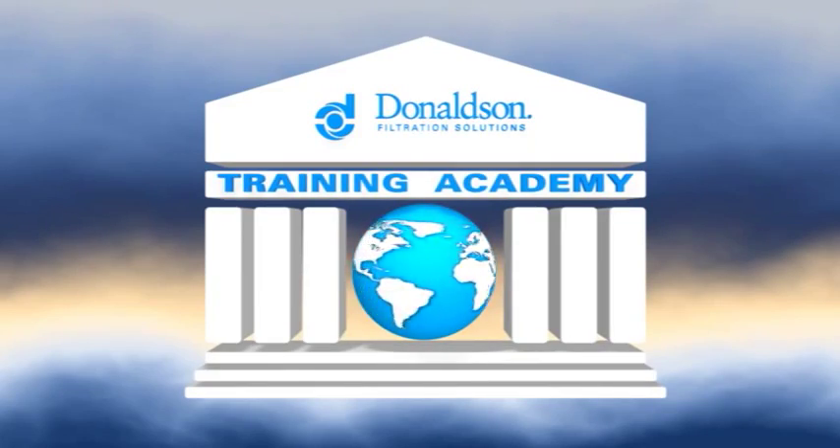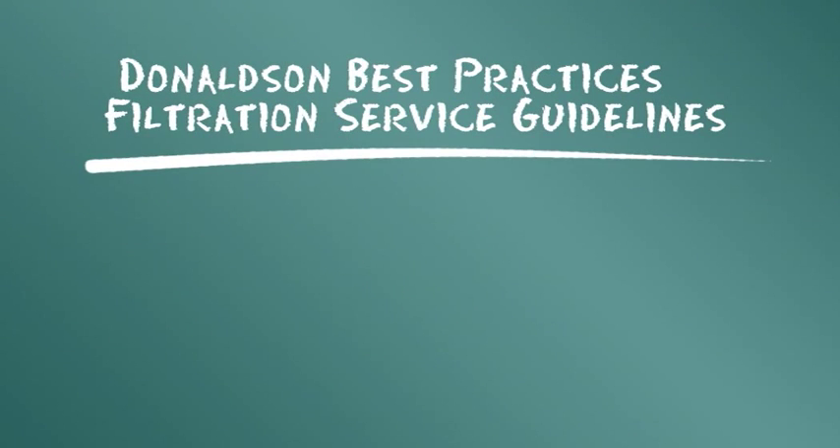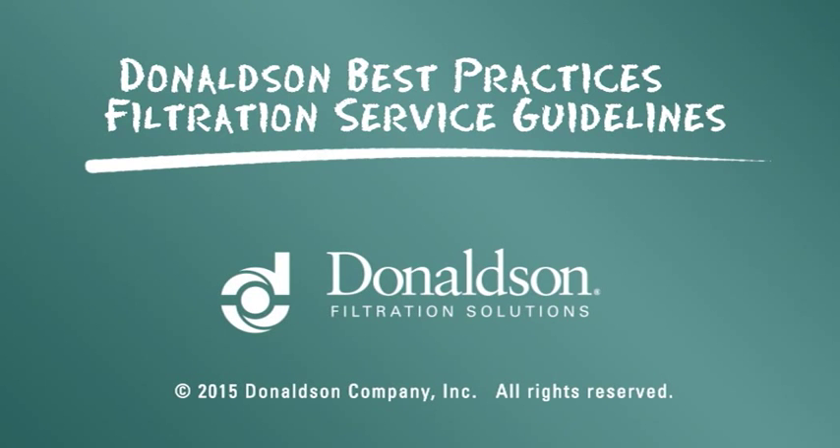This servicing information is provided as a best practices guide. It is not, however, intended to replace or supersede the service instructions supplied by your engine or vehicle manufacturer. Thank you for listening!